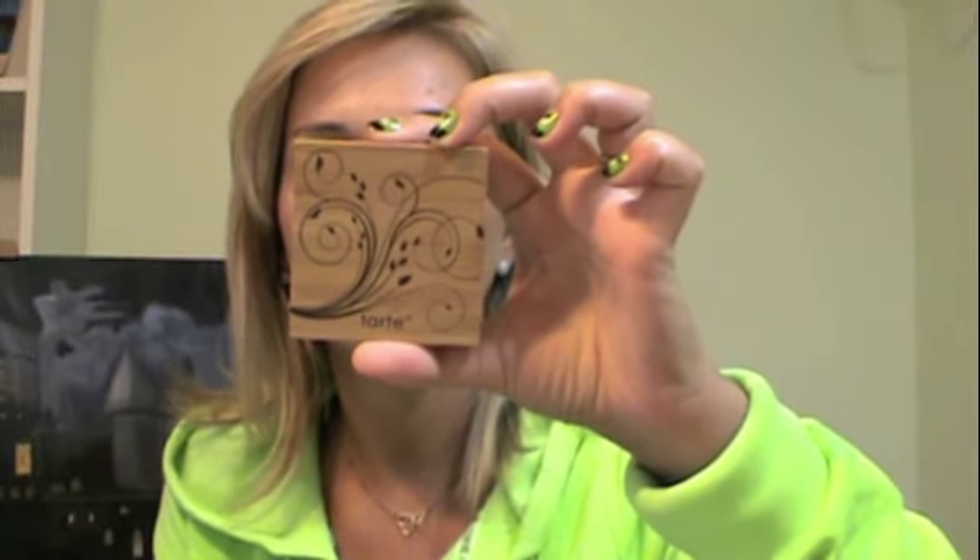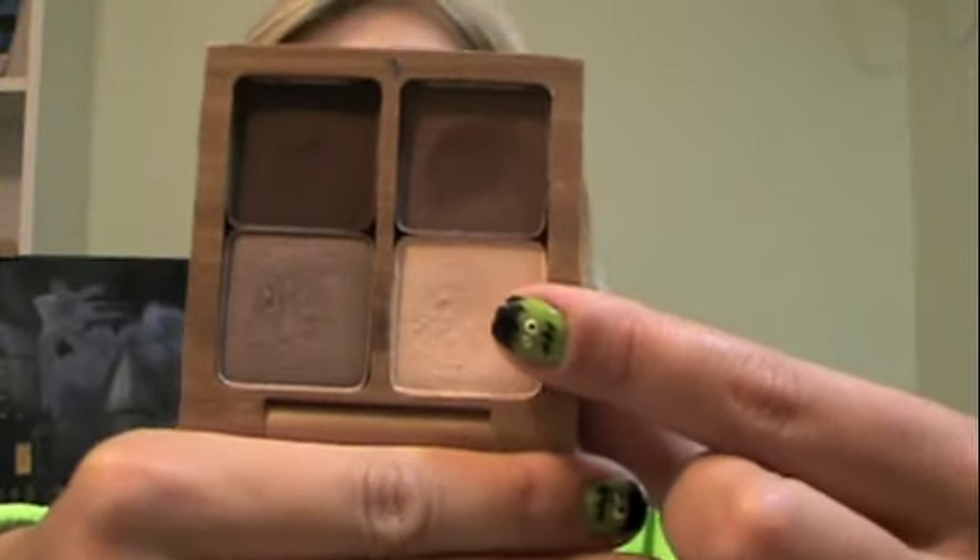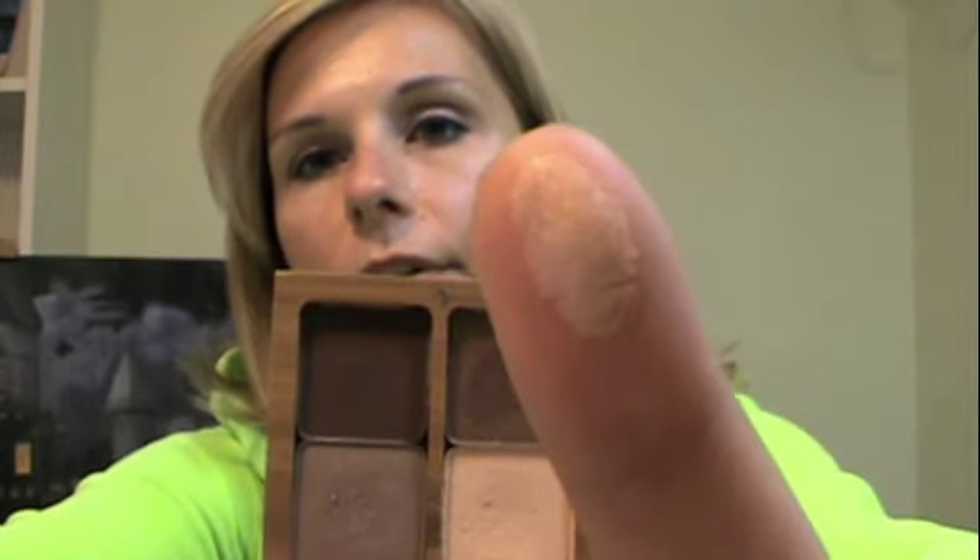I'm going to start with face products first. I'm a big fan of Tarte, and this happened to be one of the eyeshadow palettes I constantly reached for. It's the Amazonian Clay Eyeshadow Palette — it doesn't have a name on it. It's like a little wooden container. The colors are Shimmering Buff, Shimmering Sable, Shimmering Cocoa, and a matte coffee bean. They're shimmery but there's one matte color — just a gorgeous neutral palette. They're extremely pigmented, especially one color in particular. I love it — it's got a taupe-y color and brown, perfect for fall.